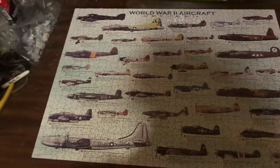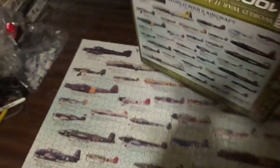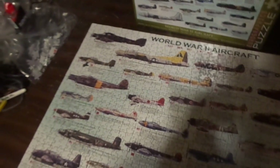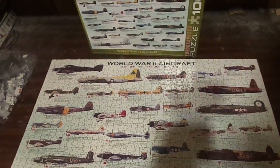So if you're into military stuff and like puzzles, try this puzzle. It's done by Eurographics — they make a bunch of other ones for tanks, artillery, and ships. As a matter of fact, I'm getting one for Christmas and it's a tank one. Can't wait for that.